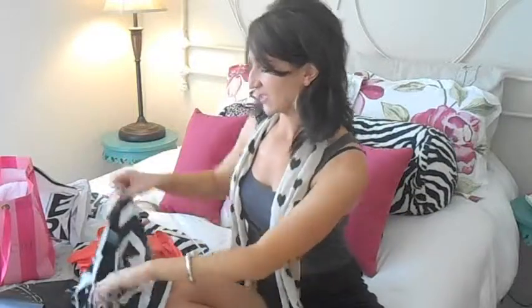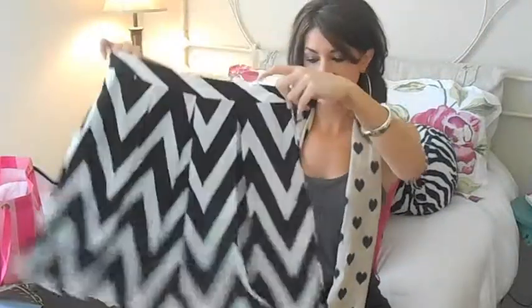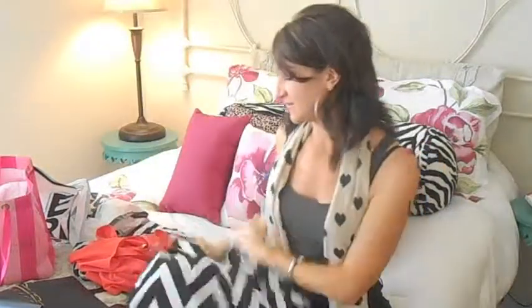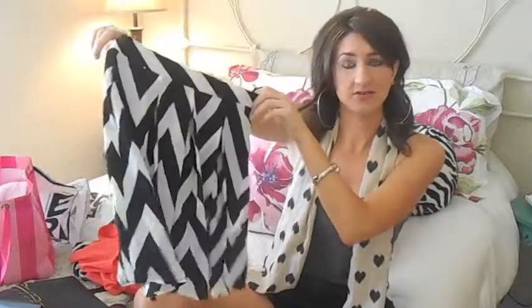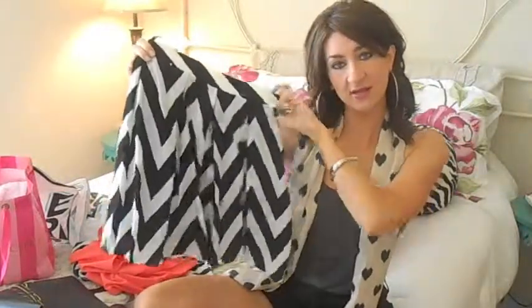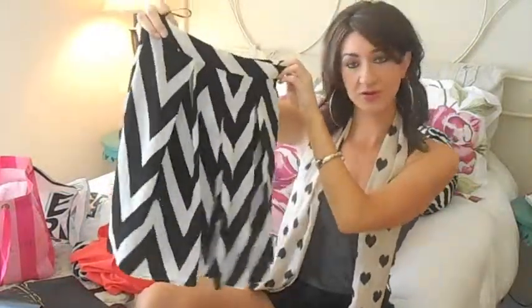Last, I got a skirt which kind of looks like the dress, but this one is black and white whereas the dress is navy and white. And since it's a skirt, I can dress it up or dress it down. It's high-waisted, A-line — really cute and really beautifully flattering.